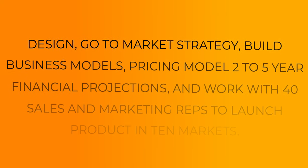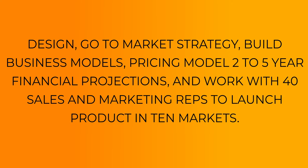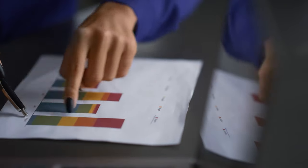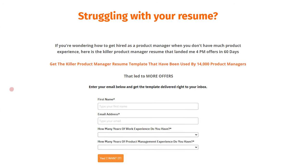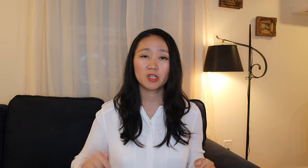Here's an example: 'Designed go-to-market strategy, built business models and pricing models, created two-to-five year financial projections, and worked with 40 sales and marketing reps to launch the product in 10 markets.' This bullet point is heavy on keywords like go-to-market strategy and pricing models, and also demonstrates cross-functional collaboration by leading 40 sales and marketing reps. This kind of statement immediately attracts the recruiter's eye and hits all keywords from the job description. I've invented my own resume approach that led me to land four PM job offers within 60 days. This resume template has been used by 14,000 product managers to land their dream PM job offer — download it for free via the link in the description.